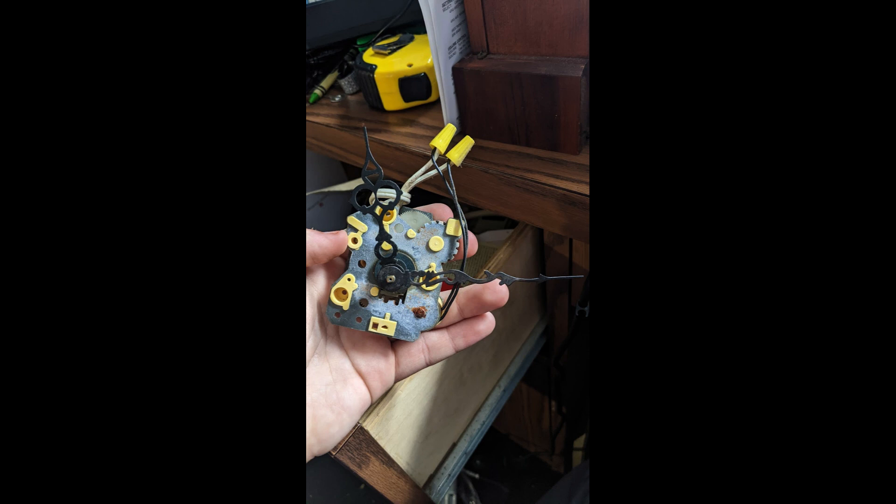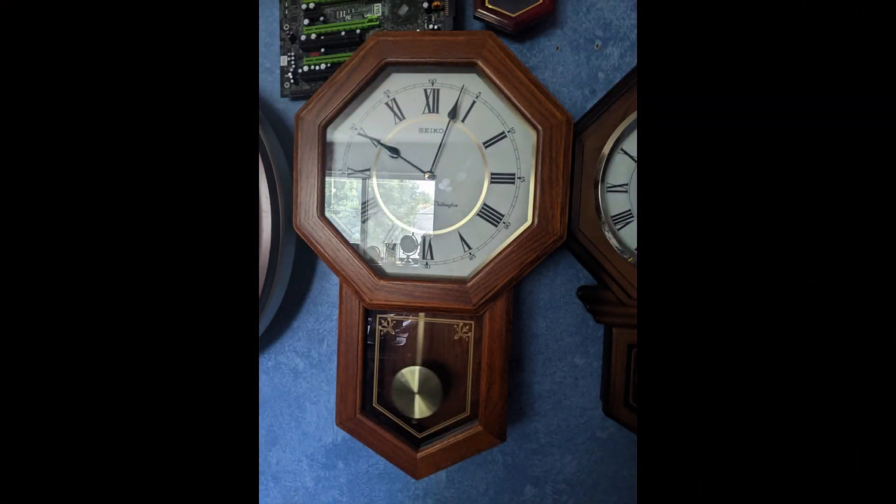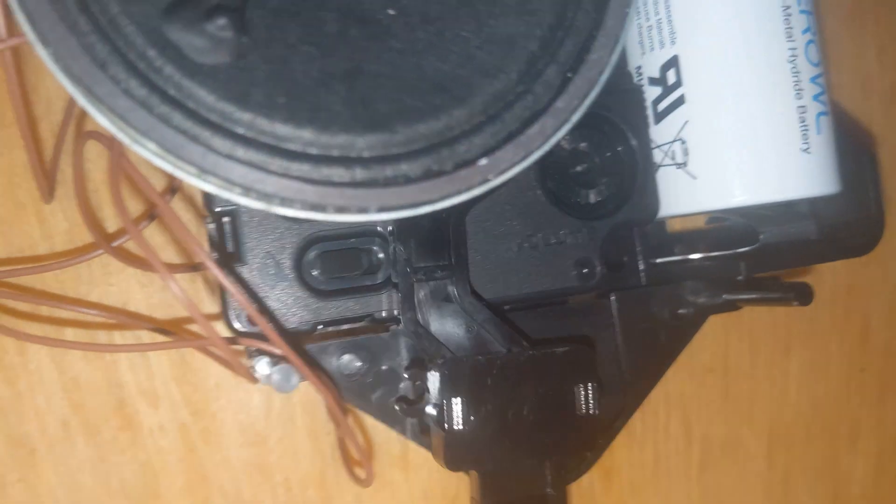I had to figure out something else. A lot of people didn't really like this idea, but I had to get a quartz movement for it. A friend on Discord recommended that I get a Seiko movement — the same movement that's in my schoolhouse clock — so I looked for one on eBay and was able to find one.